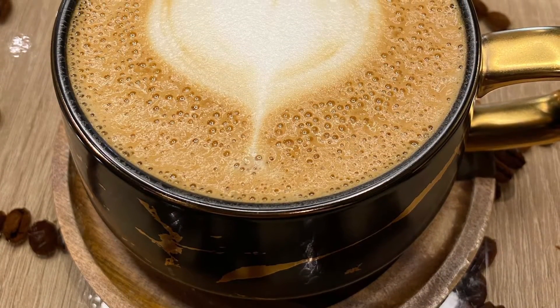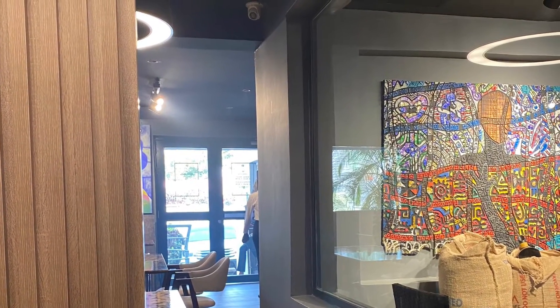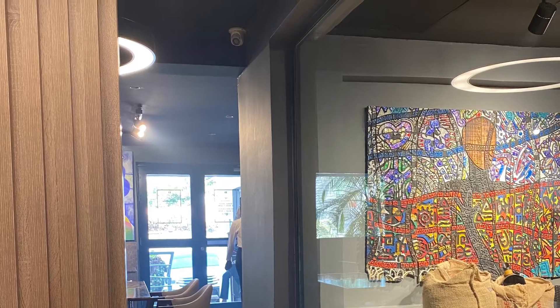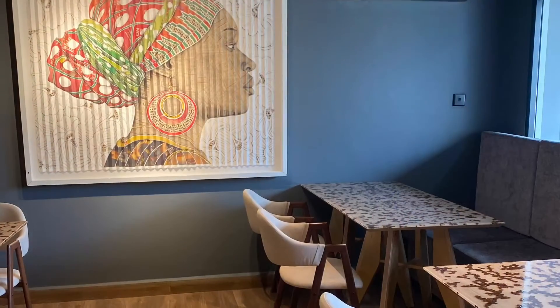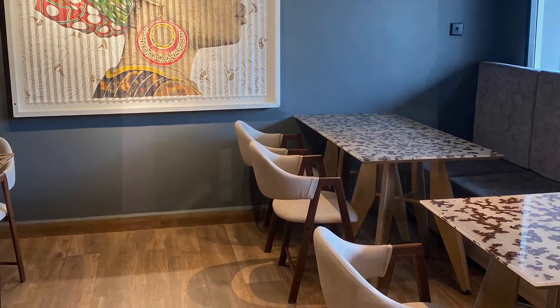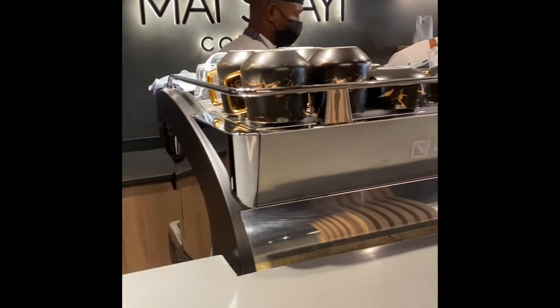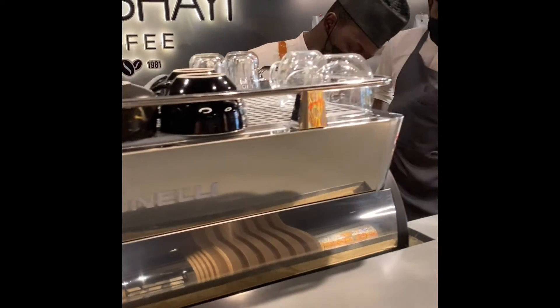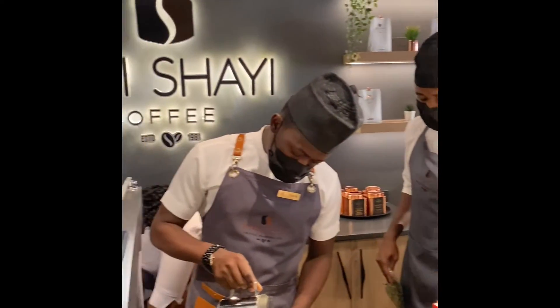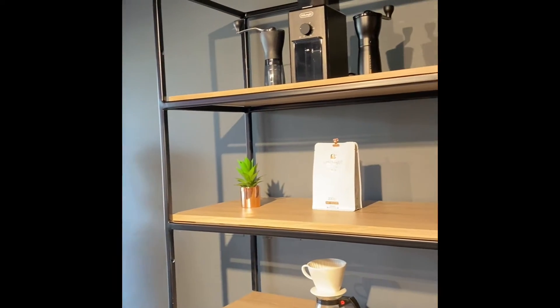They have so many other things on their menu — you can check them out and it's quite reasonably priced. One thing I love about Mishai Coffee is the African touch — the posh African touch. It has this Wakanda vibe, you know, from the outfits to the Mishai name.